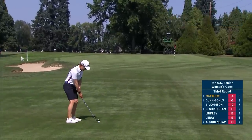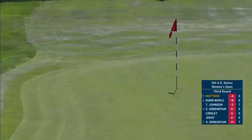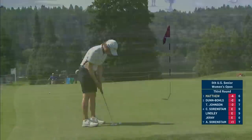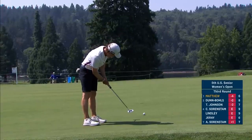But when you're a retired pro, probably not spending as much time. See if she can keep this just below the hole. Well, that's going to leave her a bending right to left putt. And she just has to be careful not to be too frisky with it or she'll have a long comebacker for bogey.